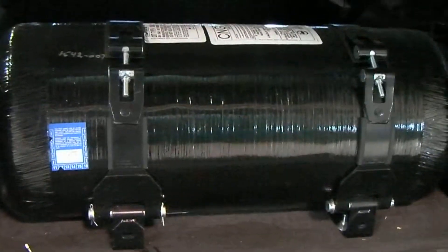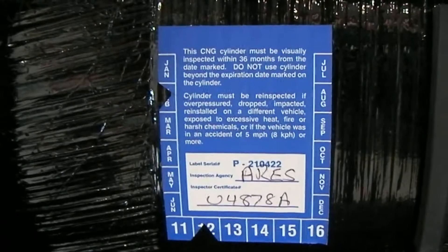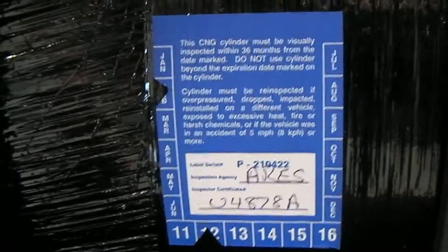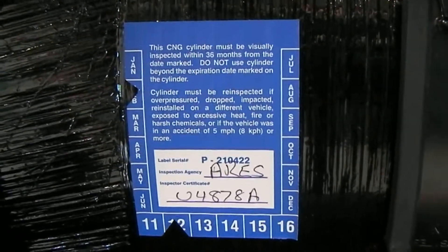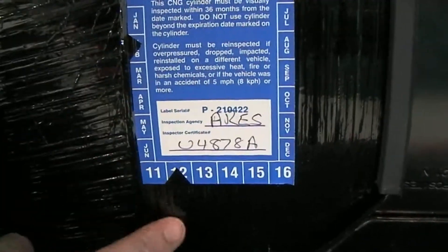The other label on this tank — if I step down here and zoom out a little bit — you can see this blue label on the side, and that is an inspection label. When a tank is installed or a vehicle is converted to run on natural gas, this label must be put on, and it can only be applied by a certified CNG fuel system inspector. The label covers the three-year or 36,000-mile inspection requirement, has a label serial number, the inspector's name or company name, the inspector's certificate number, and it's stamped — this tank was inspected in February of 2012.